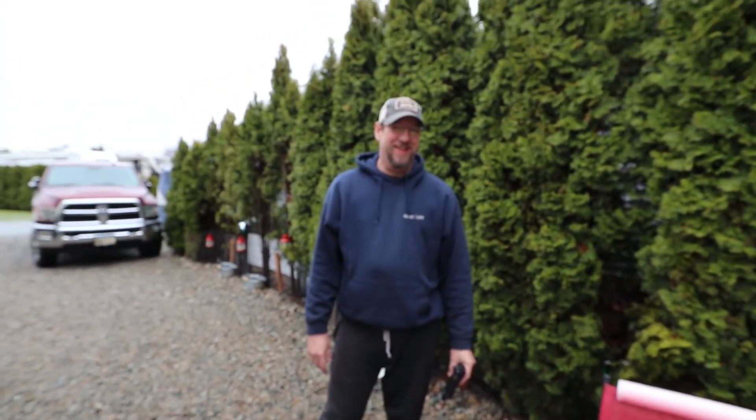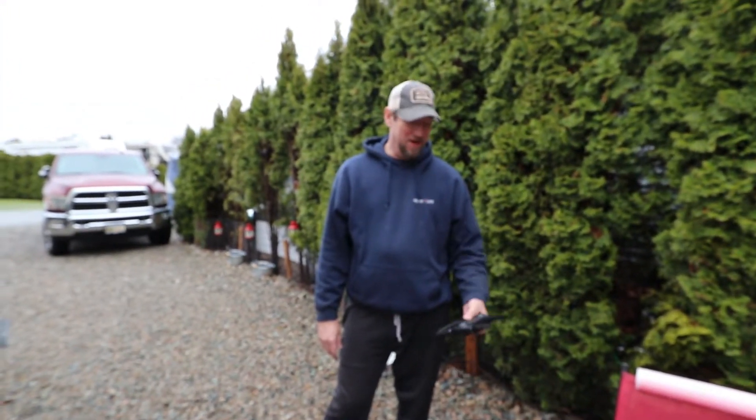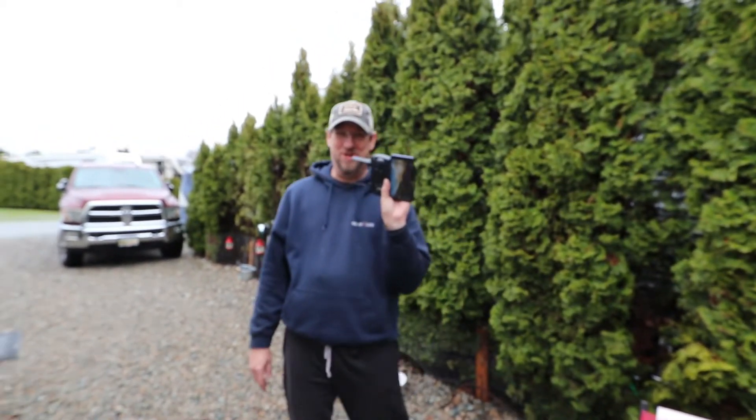Brent, you got a new toy. You want to tell everybody about it? Yeah, I got a new toy. If this helps, I'm pretty sure you'll guess.